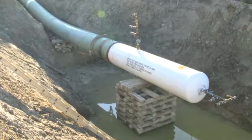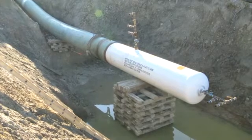The pipeline is then pressure tested to ensure that it is safe for operation and then put into service.